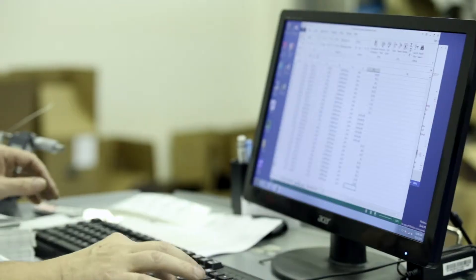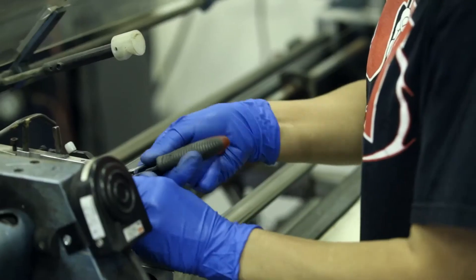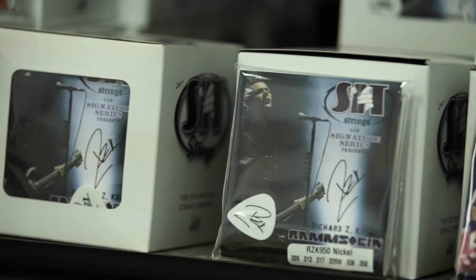At the same time, in our day we need the science part of it as well to make the most consistent product, to make the best product, so that every single set of SIT strings that goes out is exactly what the musician needs and wants.